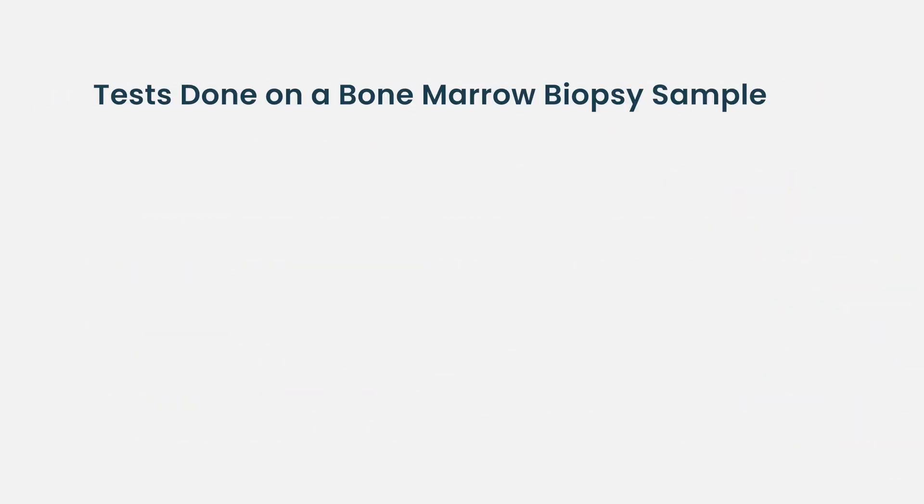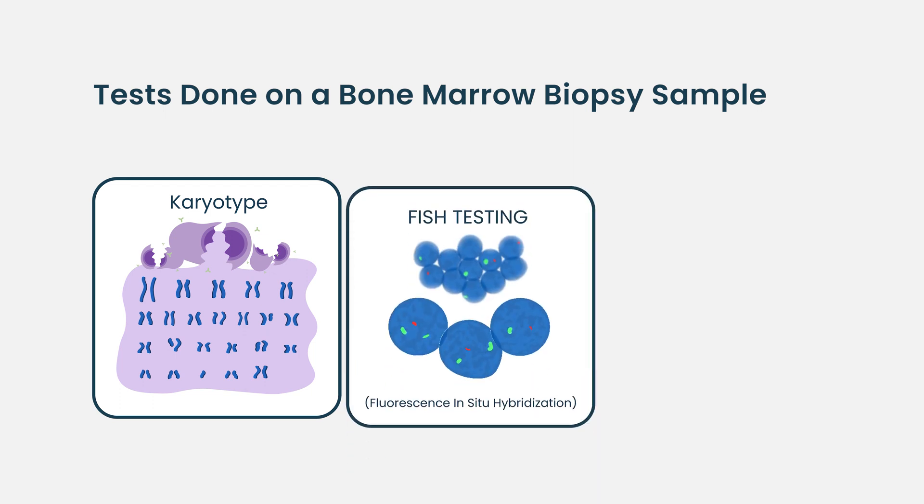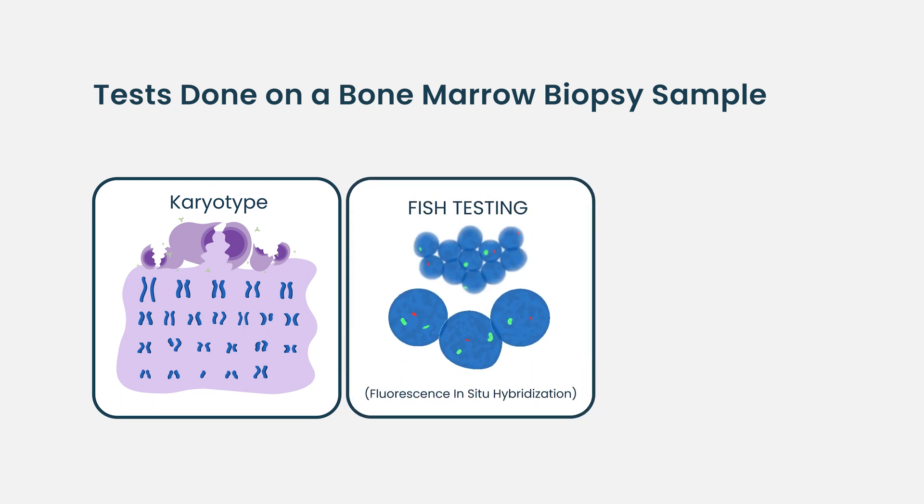There are a lot of different tests that can be sent. The first is called karyotype, where you literally crack open 20 cells, spread them out, and look for rearrangements of the genes. The next level is called FISH — fluorescent in situ hybridization — where we literally go fishing, looking at about 200 to 400 cells to find specific abnormalities known to impact patients with myeloma.